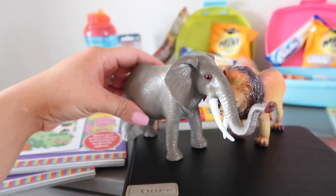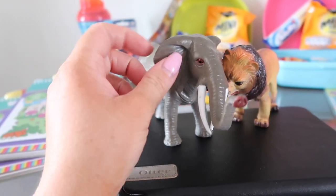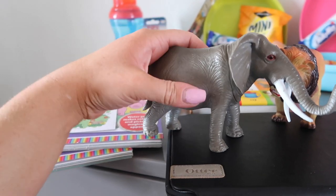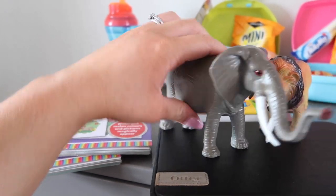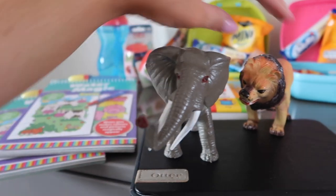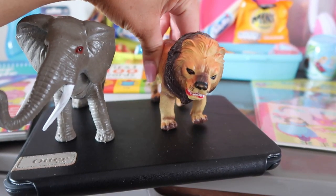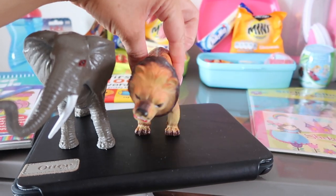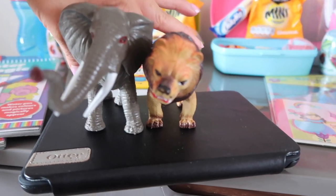Because Charlie is so into animals I could not resist these in Poundland — yes, they were £1 each. They're made of a harder rubber that squishes a little bit. We got an elephant and a lion. He loves the lion because he likes to roar, and I just think these are such a good size for a pound, so we'll pop them in the bag for him as well.